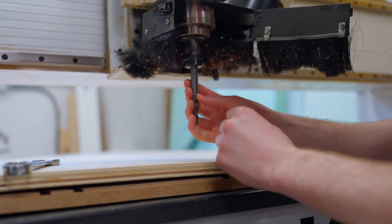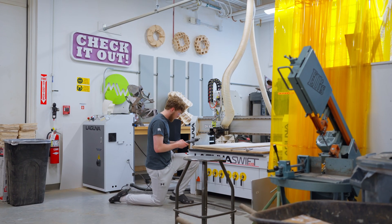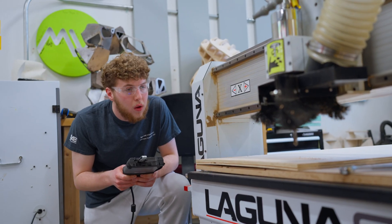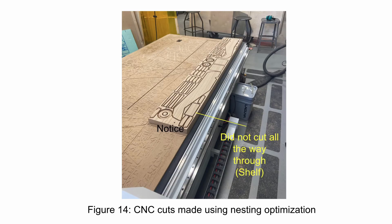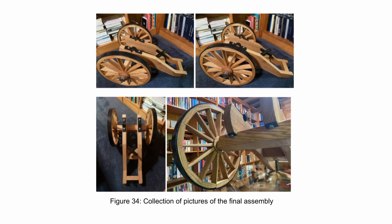As part of the scholars program we do something called a sophomore interest project — it's an independent study where you do something in line with your major. I decided to combine history and engineering to get that interdisciplinary connection, and I built a historical carriage for a Civil War cannon.